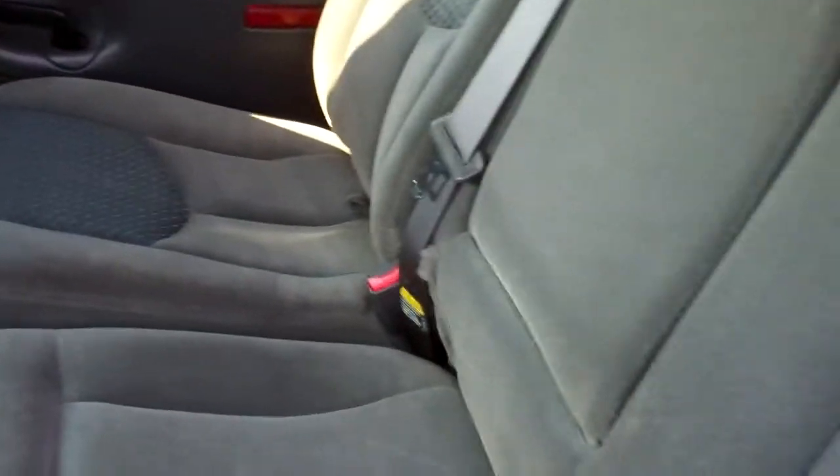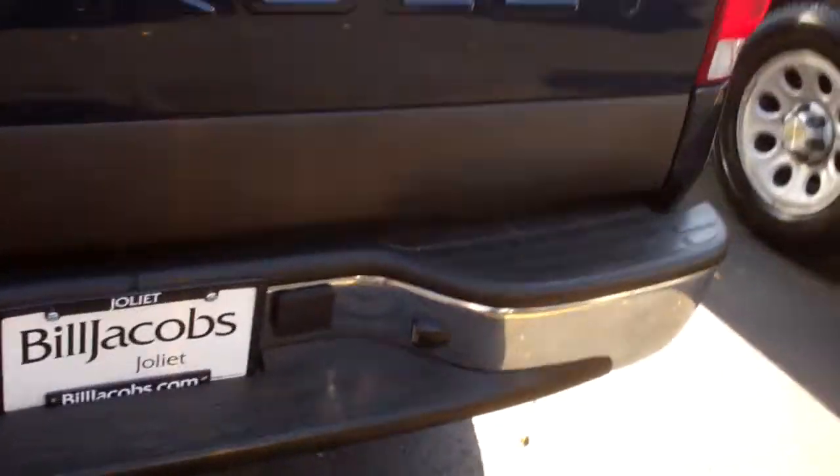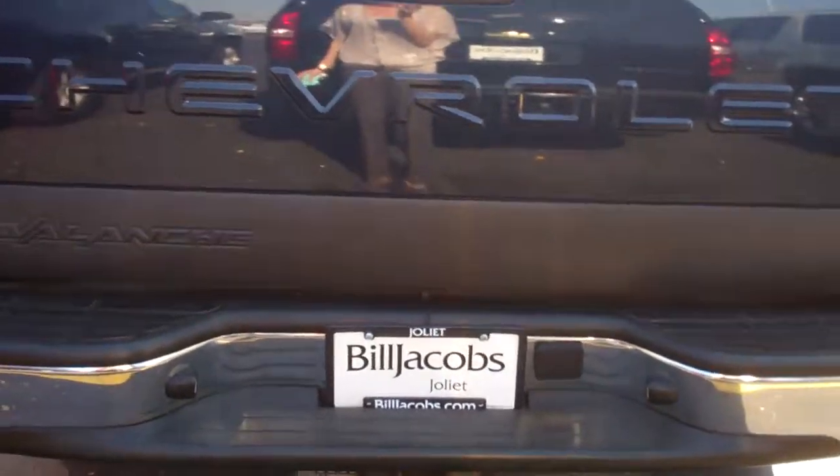I'll open up the back also so you can take a look back here. There you go Jason, that is the 2004 dark blue Chevy Avalanche we have been discussing and I hope I can earn your business. Have a great day.